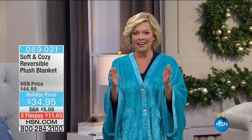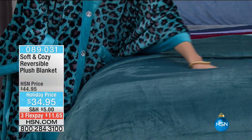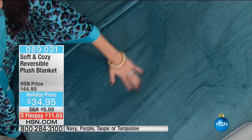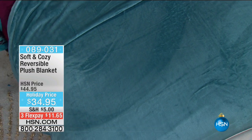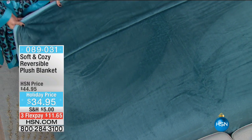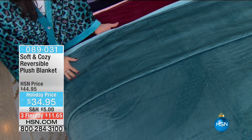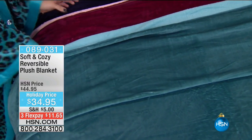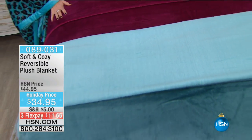We continue with Soft and Cozy — we've got a two-hour show tonight. Save for our show tonight, we do not have twin anymore, but we have full, queen, king, and California king. They're all marked down to $34.95 — any size, any color. The best part is this micro fleece beautiful, lush, plush blanket is reversible — it's two looks in one. Item 89031. Let's go through all the colors. We've got them piled up on the bed. Here's our teal on top — a darker and a lighter color, a really pretty tonal story.